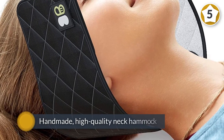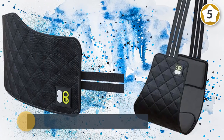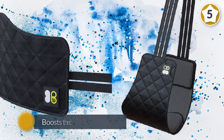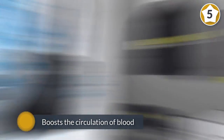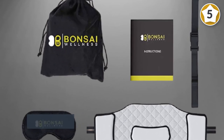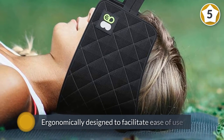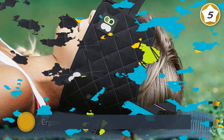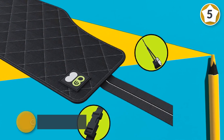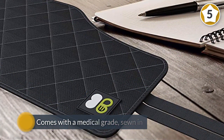Number five, Bonsai Wellness cervical traction hammock for neck. Here is a handmade, high quality neck hammock that comes with the ultimate solution for back, neck, shoulder, and head tension and pain. This product boosts the circulation of blood, which boosts back, spine, and neck relaxation. One of the best things you will love about this neck hammock is that it is ergonomically designed to facilitate ease of use. It also comes with a medical grade, sewn-in, fully adjustable strap system that offers customization.